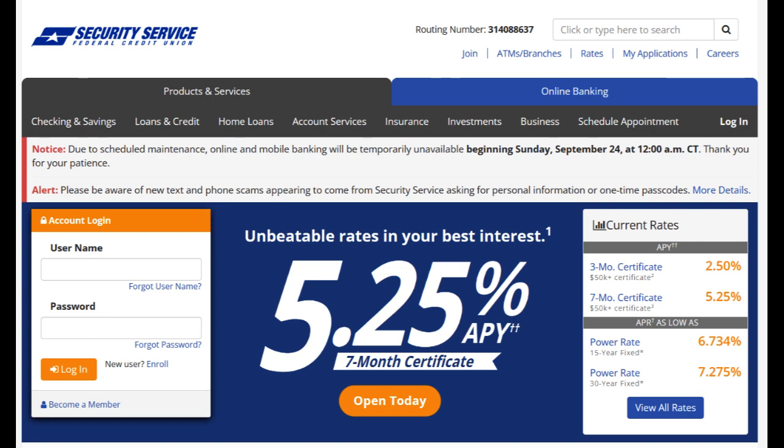Another notable benefit is the credit union's extensive network of branches and ATMs. This widespread presence makes it easy for members to access their accounts and conduct transactions, providing a level of convenience that is highly valued in the banking world. Furthermore, SSFCU offers competitive interest rates on savings accounts, CDs, and loans, making it an attractive choice for those seeking to maximize their returns or secure affordable financing.